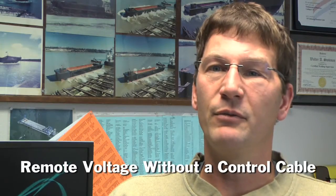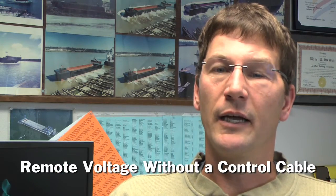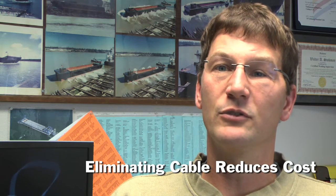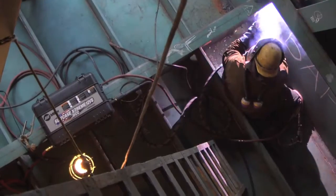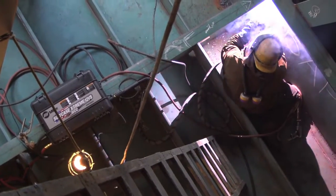We were not extremely happy with the control cords. After moving the feeders repeatedly as the people progressed throughout the vessel, the cables and wires would break and the feeders wouldn't work properly. We'd have to change out the feeders or change out the cords, which was very time consuming. So we weren't extremely happy with that.